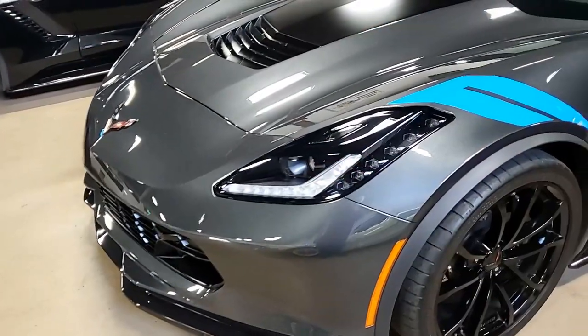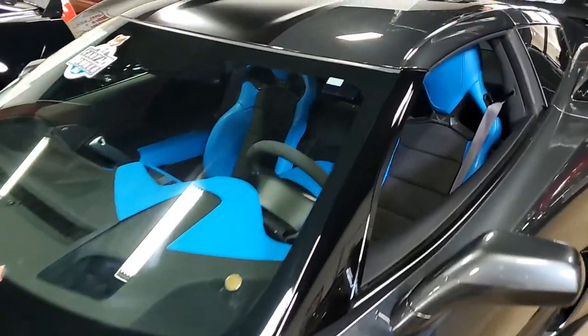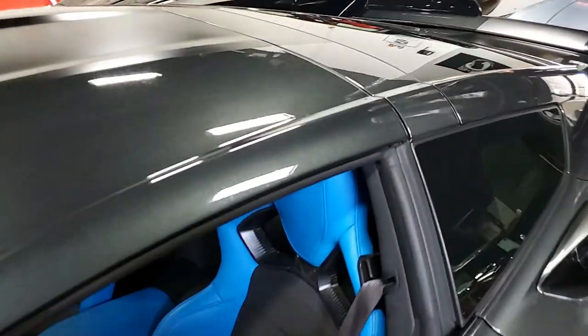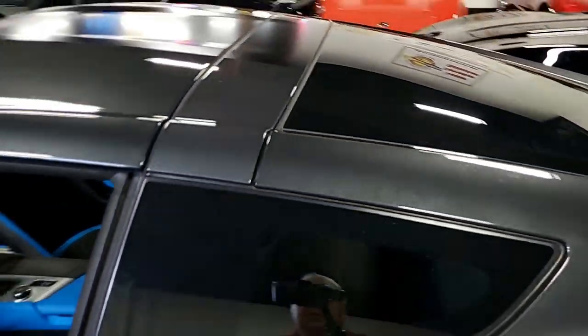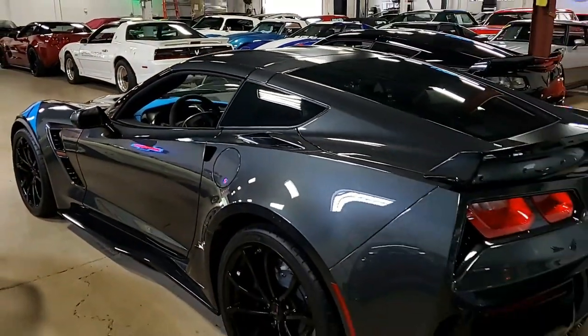It has AM/FM/XM/MP3 stereo with steering wheel controls, MyLink, auto dimming mirrors, heated and vented seats, dual power bolster and lumbar, advanced theft deterrent, universal garage door opener memory package, and a front view camera as well.